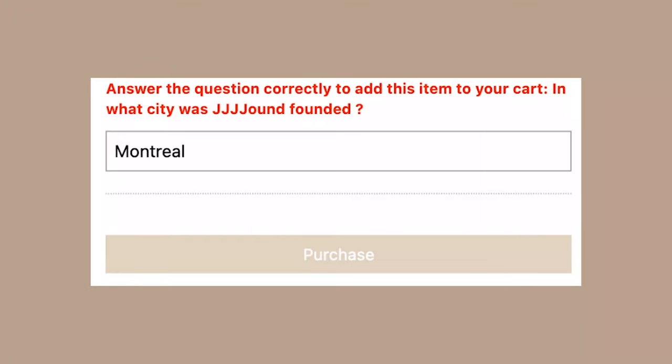In previous Jound drops, what I noticed is that there's always a questionnaire related to the shoe or the brand that Jound is collaborating with — or even Jound itself. It was more likely about the history of the shoe or the brand, such as when it was originally dropped or made. Using this knowledge, I searched the history of ASICS and the Gel Kayano 14, and I was right. The question on the white-white pair was which city in Japan ASICS was founded in, and the white-black pair asked when Jound was founded. I searched for these prior to the drop and everything else was history.